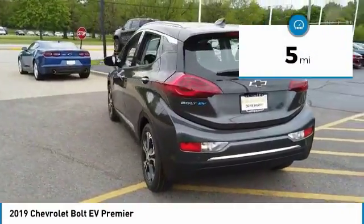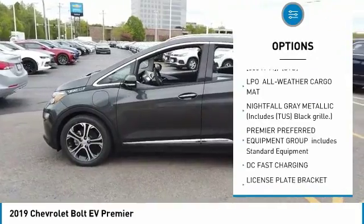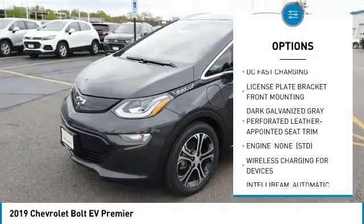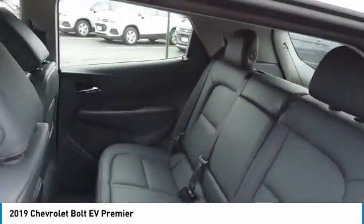This vehicle has less than 100 miles. Here are some of this vehicle's great options: anti-lock braking system, Bluetooth, power steering, four-wheel disc brakes, aluminum wheels, keyless start, AM-FM stereo radio, FWD, MP3 player, auxiliary audio input.